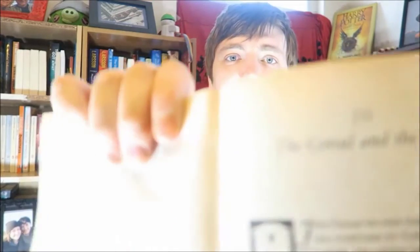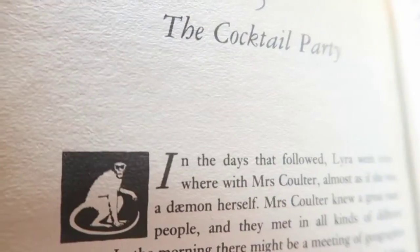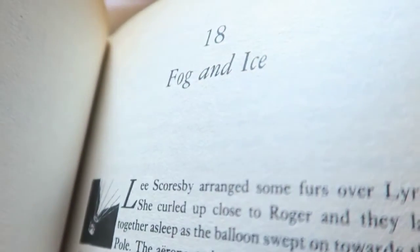So the chapters quite often have little illustrations at the start. You can see here there is a bear — I assume that is good old Iorek. What happened was basically the publishers suggested it might be a nice idea to have these little illustrations at the start of each chapter. So Pullman said yeah okay let's do it, and he drew them himself. So as you go through it, take a look at those illustrations — they were provided by the author.